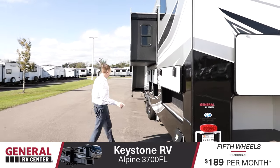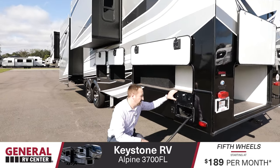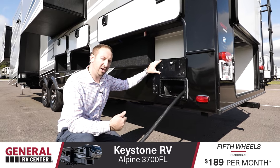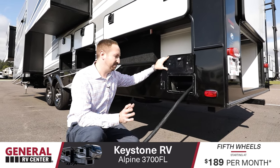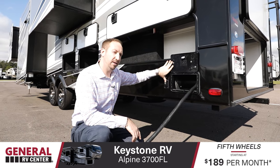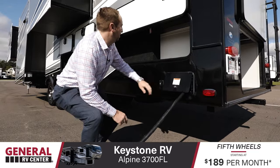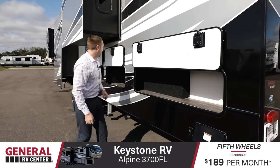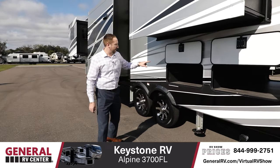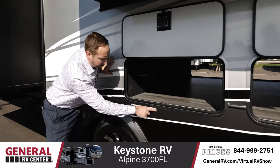A nice thing I saw here on the outside that caught my attention was this power cord reel. Usually you'll have these stored up front, hook it up to the side, drag it all in by hand. That's a thing of the past with this — all you really have to do is hold this button and it'll automatically reel it in. Great feature. You also have your enclosed termination valves for your tanks — two blacks, a gray, and a gray. Easy, simple.